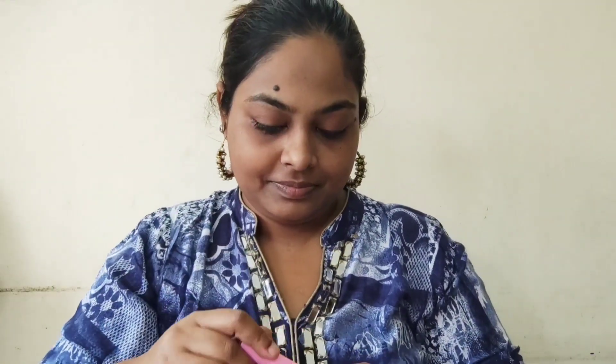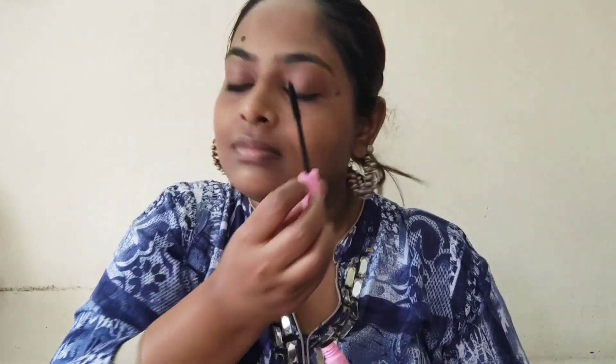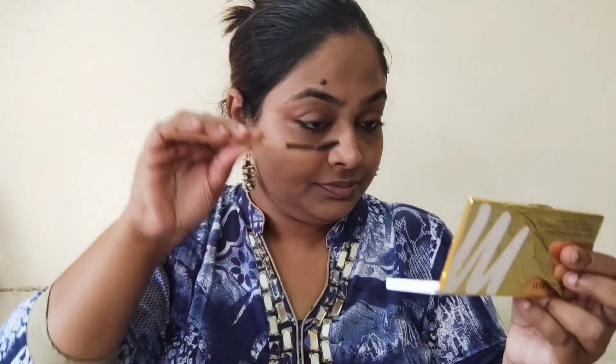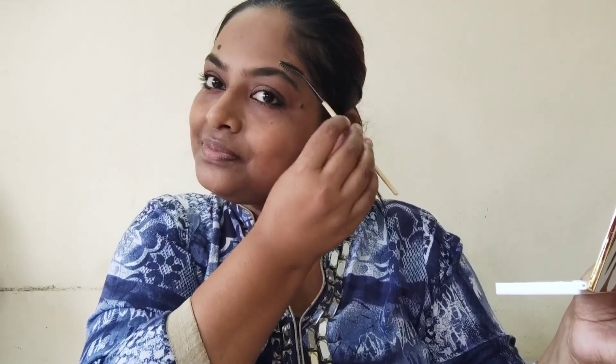Now let's use the eyelash curler and curl our eyelashes. I use the eyelash curler only during festive times — other days I skip it. Now I'm going to use the Biotech mascara and simply give a small coat. I'm not too much into mascaras, so I'll just give it one good coat. If you want a heavier look, you can go for two or three more coats — that's completely your call. Now I'm going to brush through my eyebrows and give a subtle look so it doesn't look unsettled with the rest of the makeup.